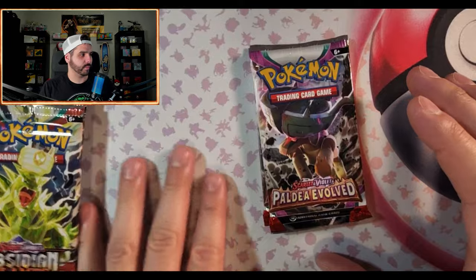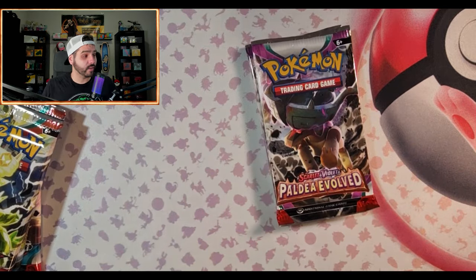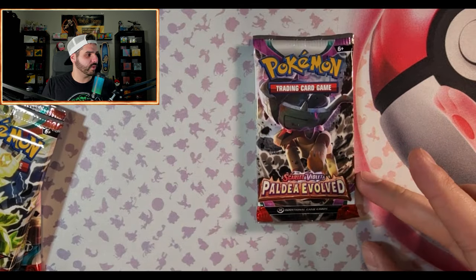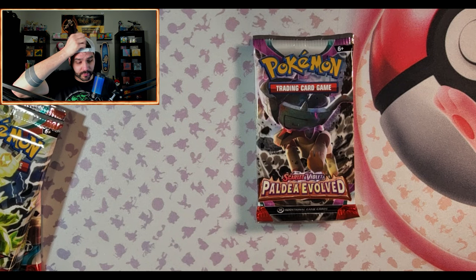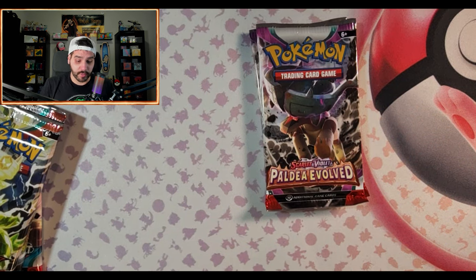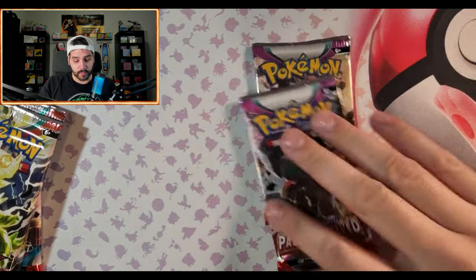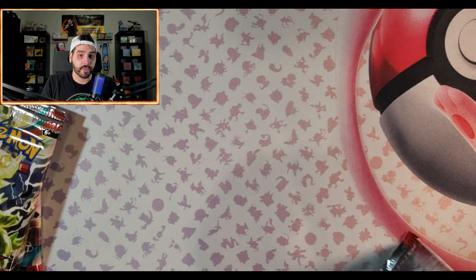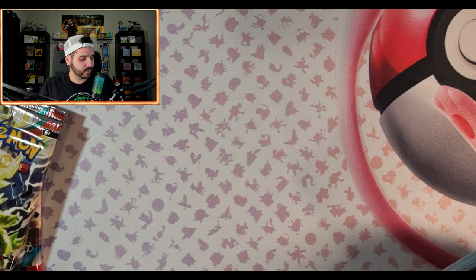We're gonna start with these two packs. I can't believe it — today is the one-year anniversary of this channel, which is really crazy to think about. It feels like it's been growing a lot with a lot of help from the community. We're nearing 1,300 subs which is pretty good for a year — nothing spectacular but I think it's pretty awesome. Who knows where we'll go from here, onto bigger and better things hopefully.